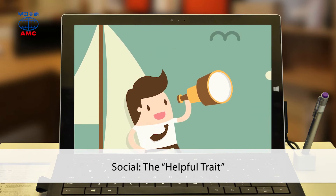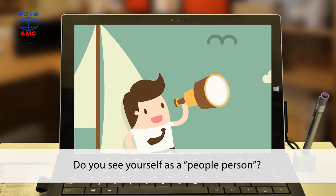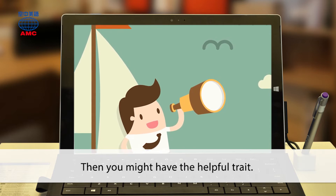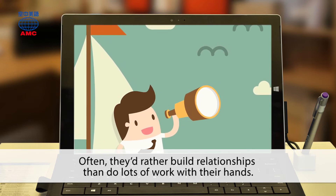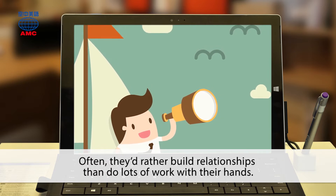Social: the helpful trait. Do you see yourself as a people person? Then you might have the helpful trait. Helpful people enjoy working with others. Often, they'd rather build relationships than do lots of work with their hands.